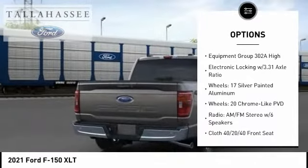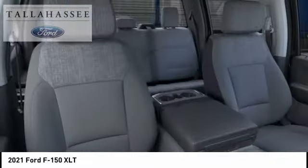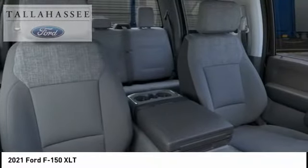Remote keyless entry, fog lights, front license plate bracket, speed control, four-wheel disc brakes. Your new ride is just a phone call away.